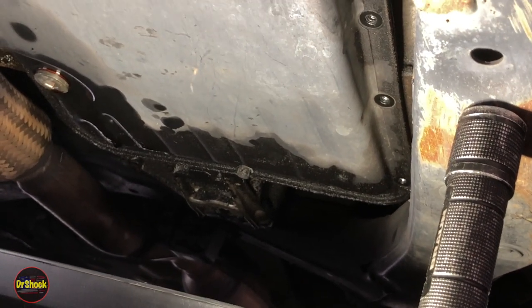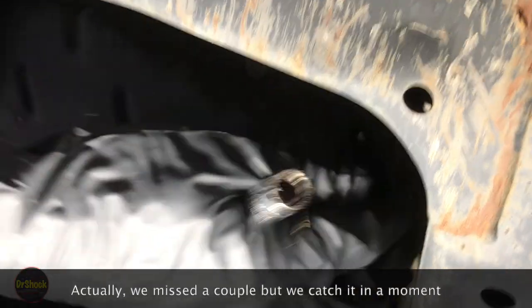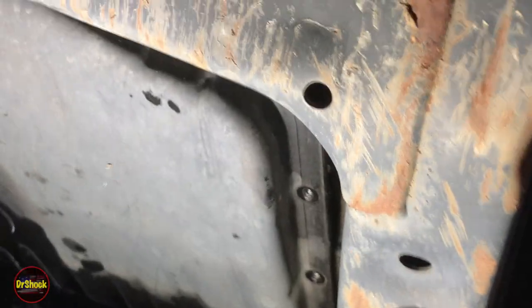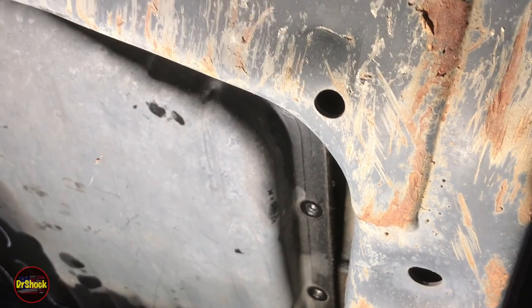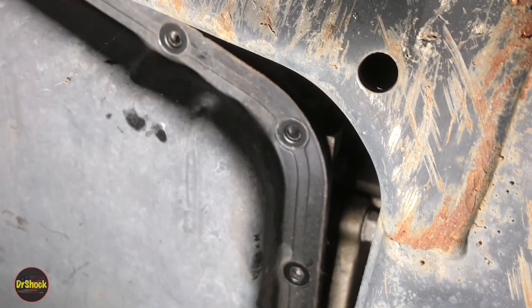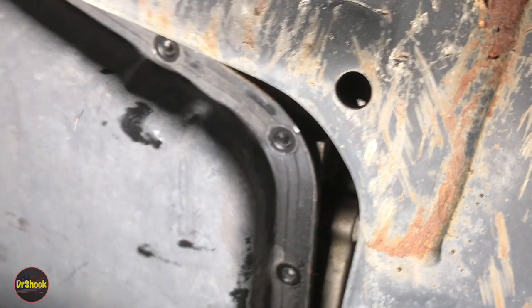We've left one bolt in the front and one in the back to see if the pan will separate on its own — it won't, so we grab a pry bar. Actually, there were a couple more bolts missed — that's why she was held on — so no pry bar required.